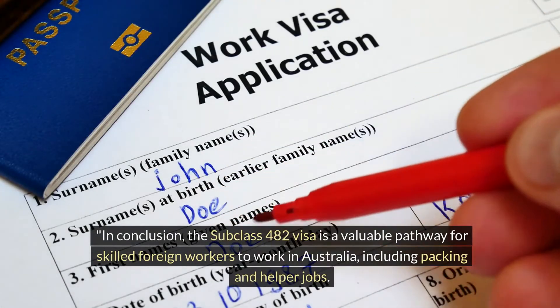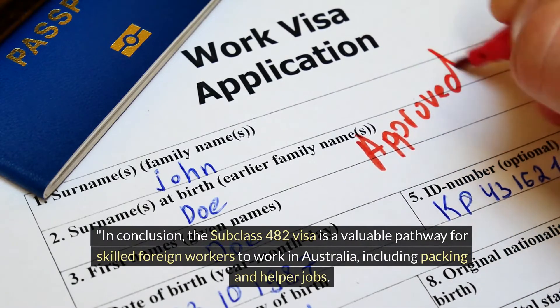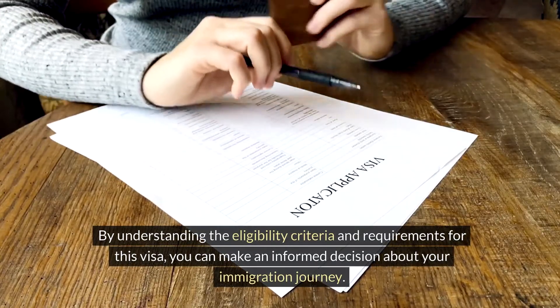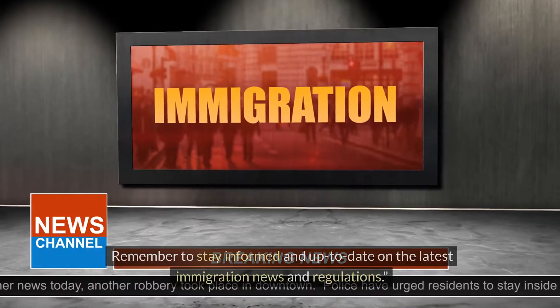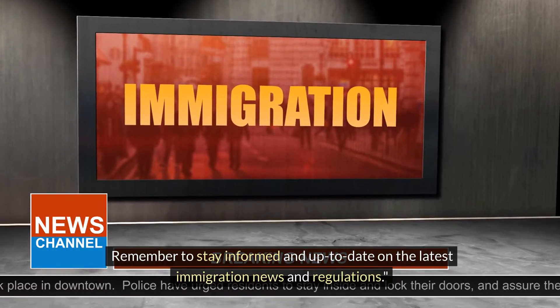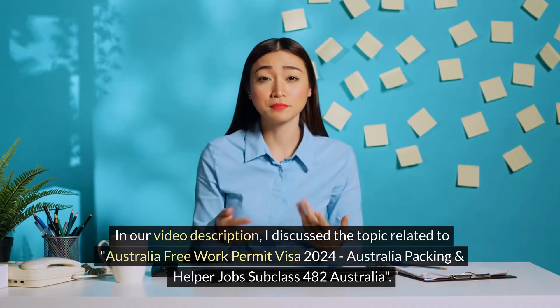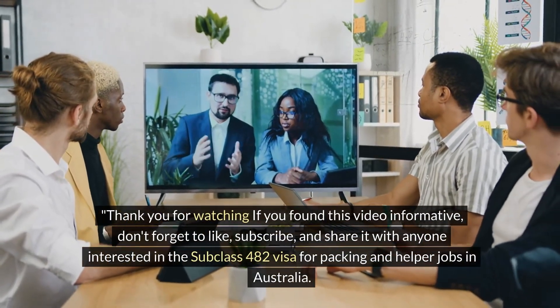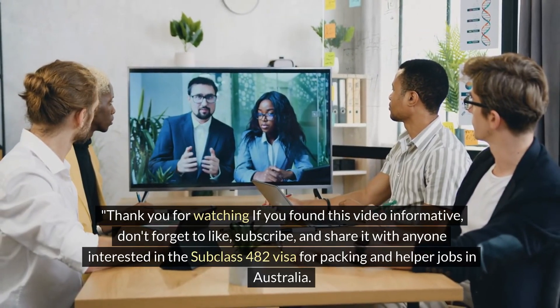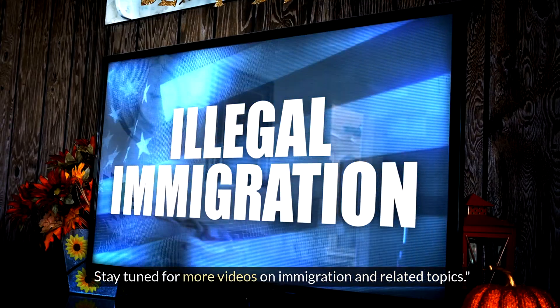In conclusion, the Subclass 482 visa is a valuable pathway for skilled foreign workers to work in Australia, including packing and helper jobs. By understanding the eligibility criteria and requirements for this visa, you can make an informed decision about your immigration journey. Remember to stay informed and up to date on the latest immigration news and regulations. Thank you for watching — don't forget to like, subscribe, and share with anyone interested in working in Australia.